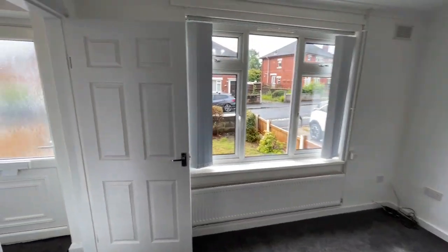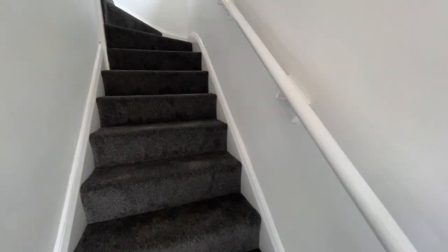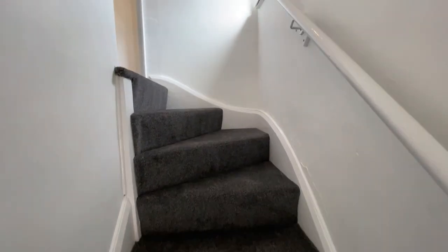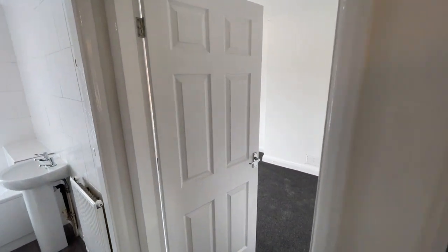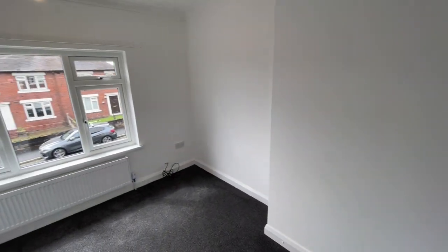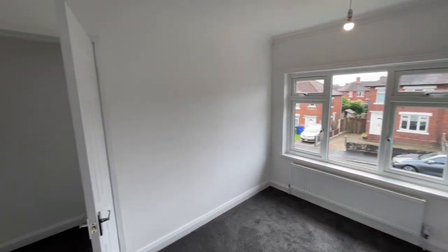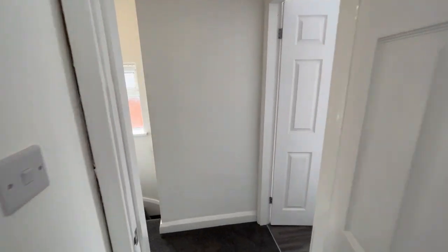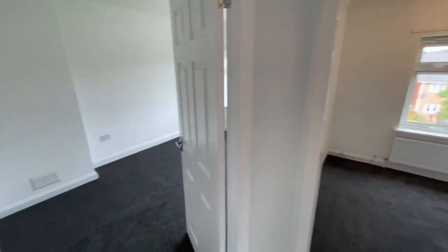Upstairs it gets even better — it has three bedrooms, three really good-sized rooms, as well as the bathroom. Starting with this front room, the theme of grey carpets and white decoration continues throughout, but you'll see it's presented immaculately. All you need to do is bring your furniture.